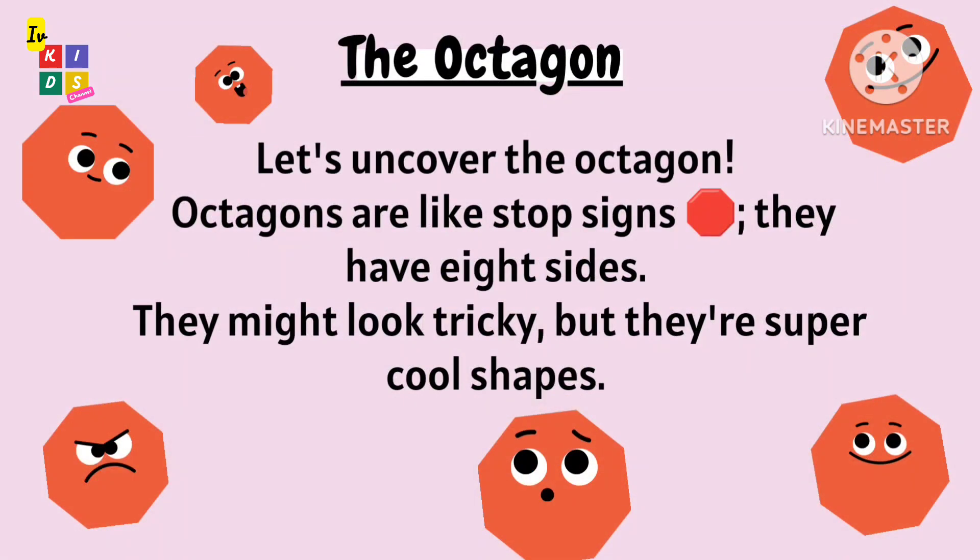Let's uncover the octagon. Octagons are like stop signs — they have eight sides. They might look tricky, but they are super cool shapes.